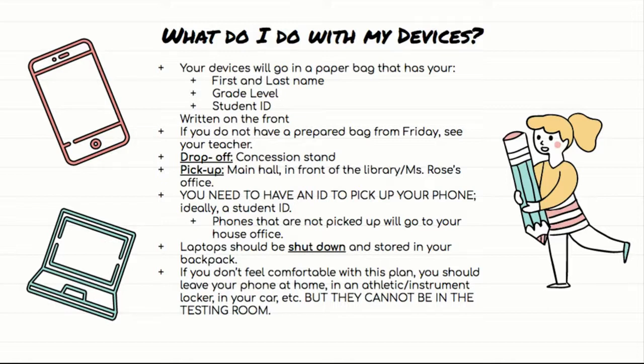Ideally a student ID — this is why you need to have it with you. If you don't have a student ID, there will still be a way for you to get your phone back, it will just be a little more involved. If you do have a student ID or driver's license, make sure you have it with you. Any phones not picked up in a timely fashion — like if you get distracted between being dismissed from the gym and going over to that main hallway and suddenly it's half an hour later — then you can go get your phone from your house office. Also, if you are a student with accommodations like extended time, you will pick up your phone from your house office.